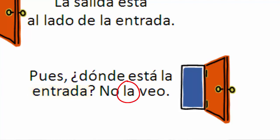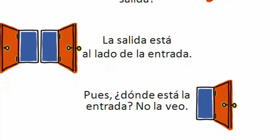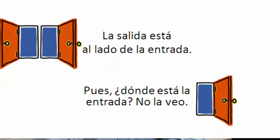We'll talk about 'la' another day — those are direct object pronouns. No la veo, I don't see it. Remember: 'entrada' is entrance, 'salida' is exit. Let's run through it once more: Hace dos horas que estamos en esta tienda de ropa. No quiero estar aquí. ¿Dónde está la salida? La salida está al lado de la entrada. Pues... ¿Dónde está la entrada? No la veo.